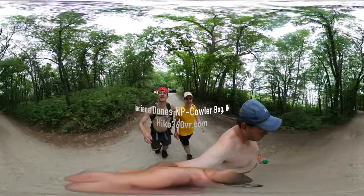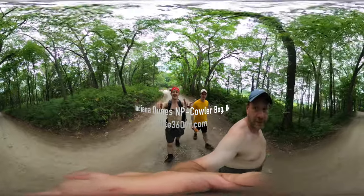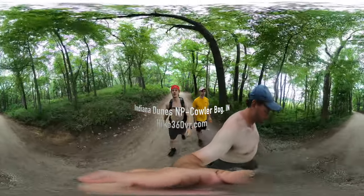Hello my friends, my family, and my followers. It's Hike360 here and I'm here to give you the last hike in our 60 hikes within 60 miles of Chicago series. We are at the Indiana Dunes National Lakeshore.